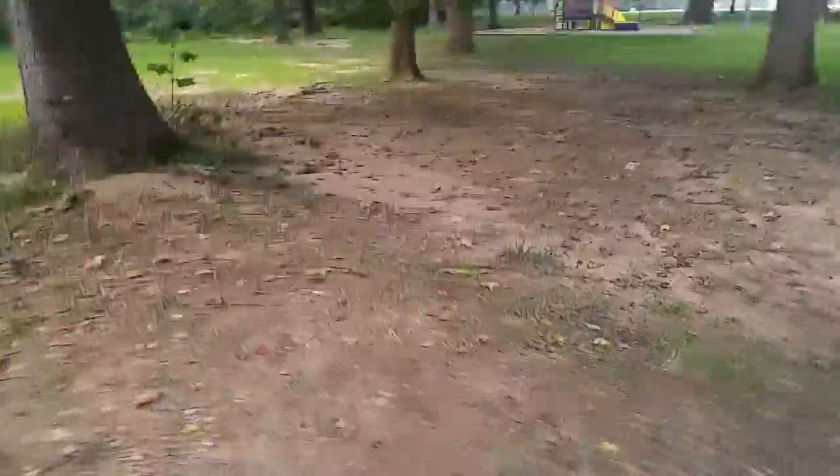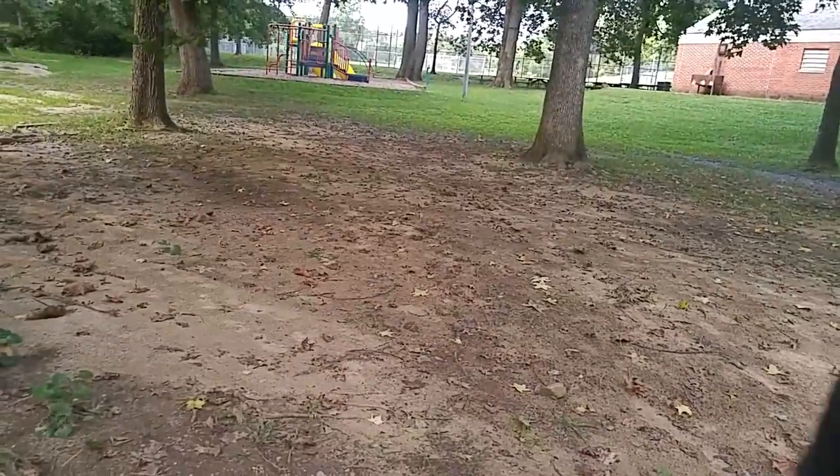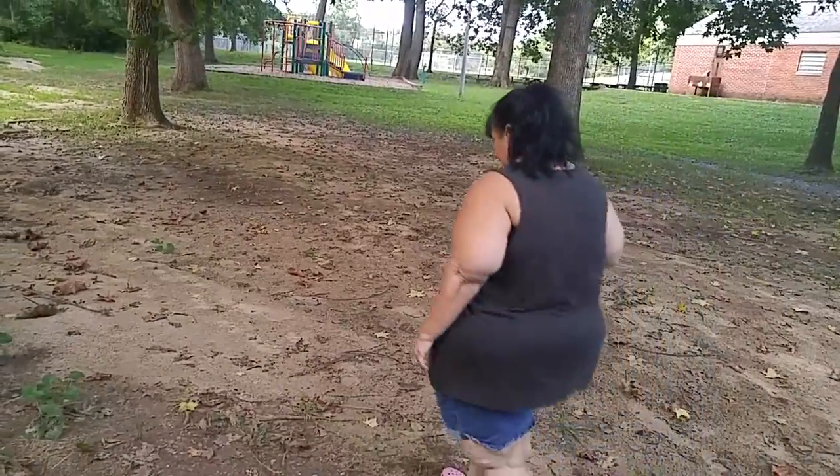Well, this will end our park visit. Not much as far as excitement is concerned, but it's our neighborhood park. Next week we are going to Lincoln Park. Till then.